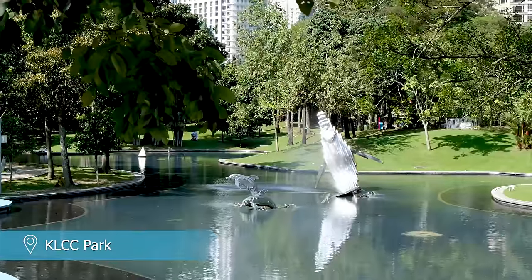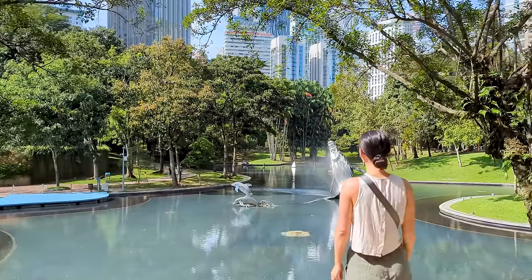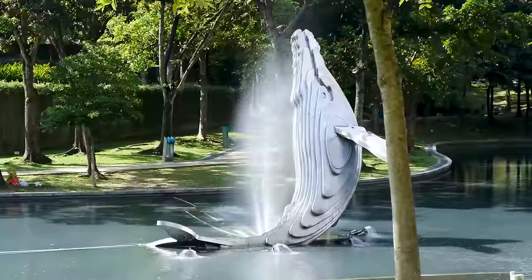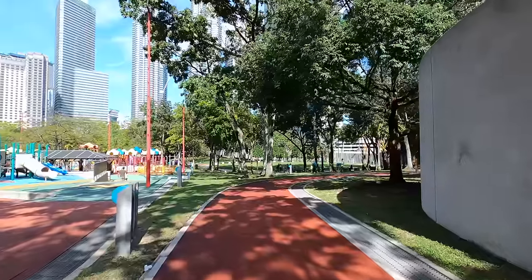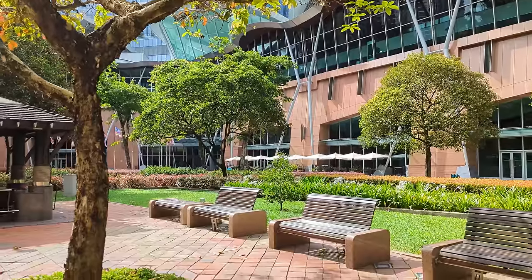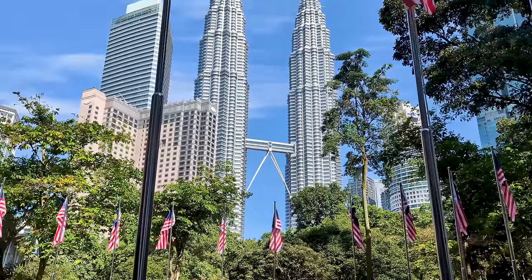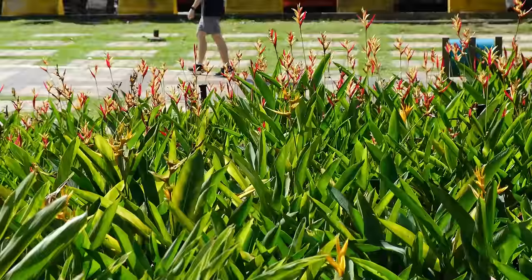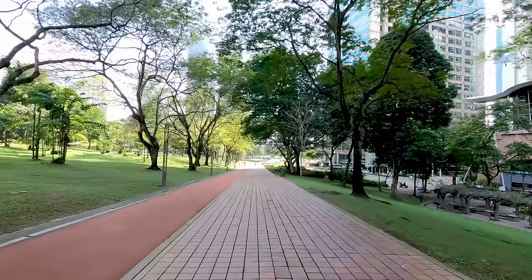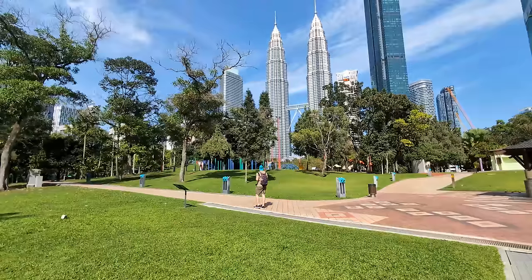KLCC Park is a neatly manicured park area at the base of the Petronas Twin Towers. As one of the most popular green areas in the city, it's a relaxing place to wander around for an hour or two. You'll find locals jogging, kids playing in the swimming pool area and workers taking a break on a park bench. KLCC Park has several walking trails, an athletics track, a lake area, fountains and a series of beautifully designed flower gardens. We recommend checking out the park in the morning before visiting the towers.